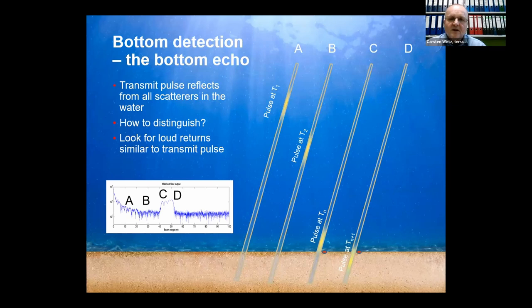How does it work? You send out a pulse along the beam. You can see in the different scenarios that within the water column the pulse travels down to the ground and gets reflected. As soon as it hits the bottom there's a very strong signal, which gets analyzed and compared to the transmitted pulse to confirm the correct return signal. The pulse should be a long pulse with a lot of energy, and then the Doppler shift can be analyzed.